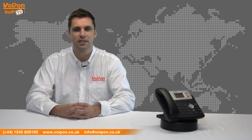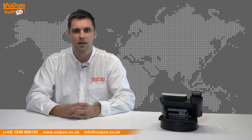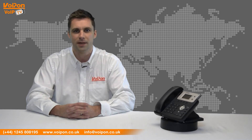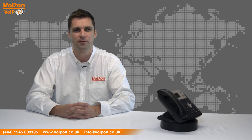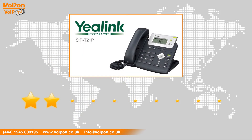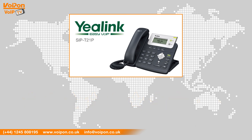The Yealink T21P is designed to take entry-level VoIP phones to the next level. With two SIP lines, a 132 by 64 graphical display screen, and OpenVPN support, the SIP T21P is a cost-effective solution perfectly suited to a home office or SMB. After reviewing the Yealink T21P, we've given it a VoIPON rating of 8 out of 10. The T21P is a cost-effective solution that is perfect for both small businesses and home use. The HD voice ensures call quality is excellent, and the graphical LCD display aids usability.